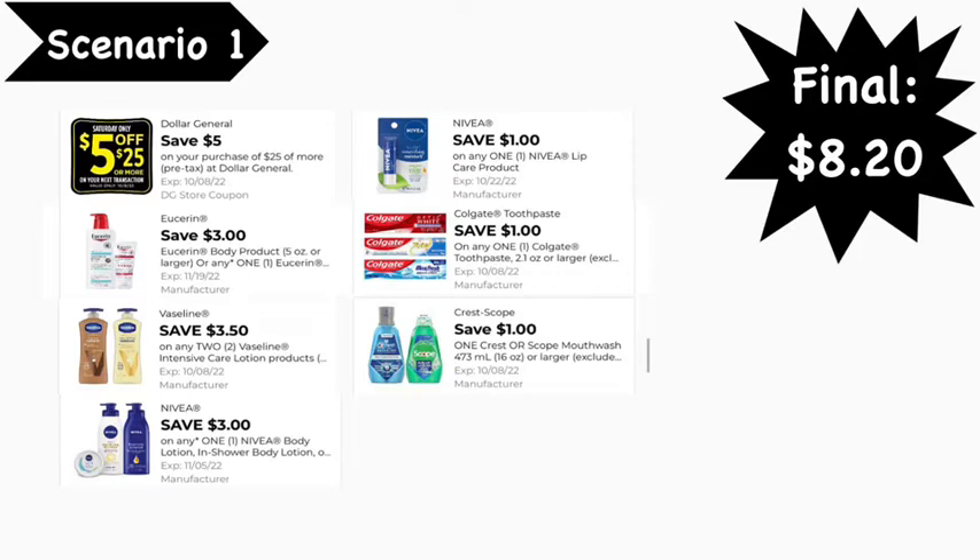Be mindful we do still have the $1.50 Vaseline digital coupon as well as the $2.00 Vaseline digital coupon. If you have those clipped, those two will likely come off instead of the $3.50 off of two, but it still equals the same amount so you should be okay if those two digitals apply versus the $3.50 off of two.